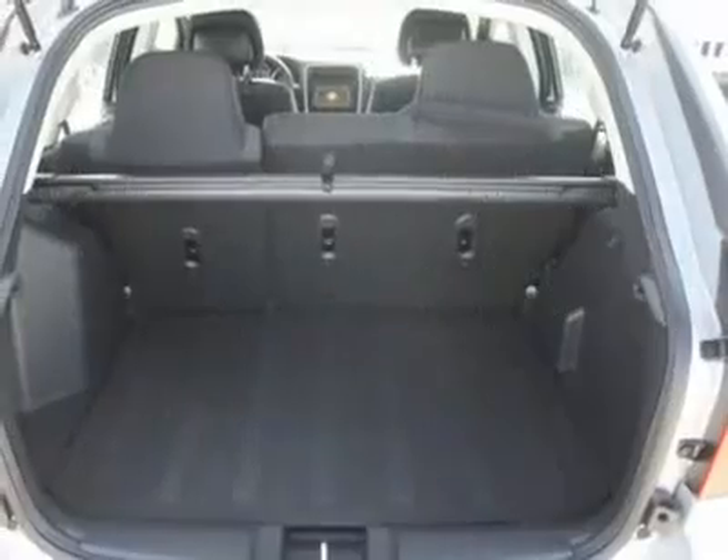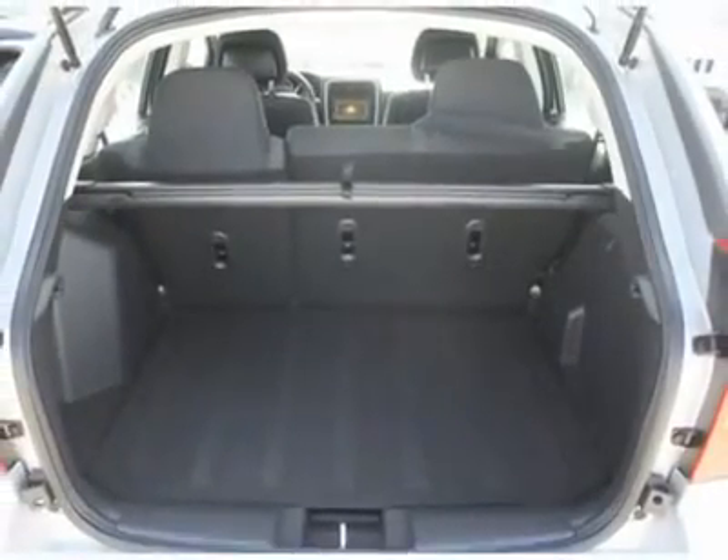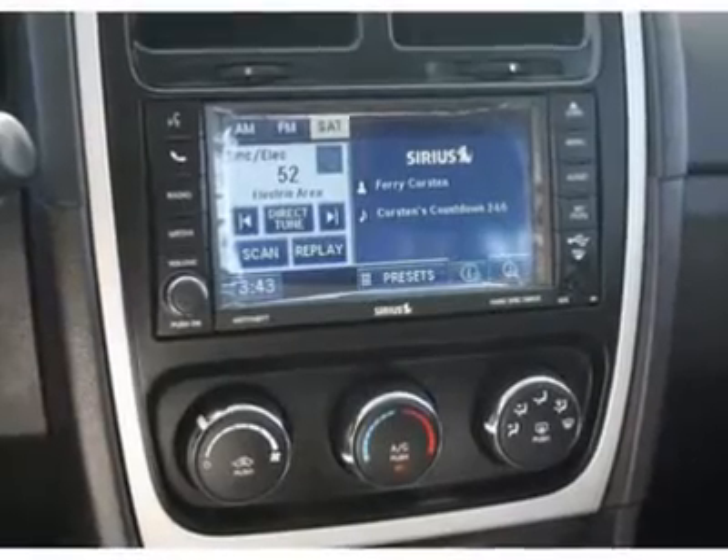Keyless entry, cruise control, auto dimming rear view mirror, aluminum wheels. Your new ride is just a phone call away.